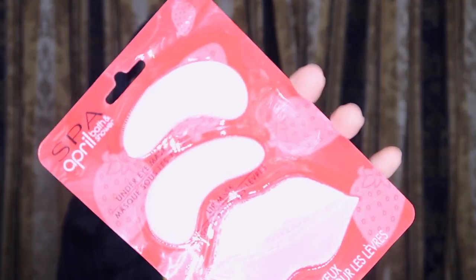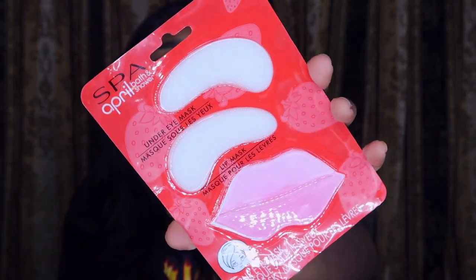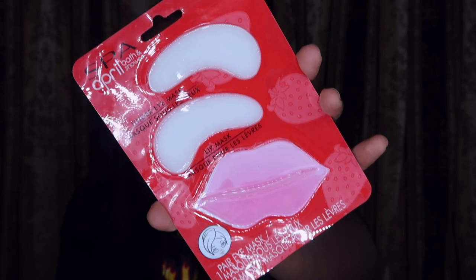Next I wanted to try this under-eye mask — it also has a lip mask, which I've never tried before. I don't really have bags under my eyes but I do have fine lines. It combats puffy under-eyes and dry lips with soothing eye and lip treatment. I don't have puffy under-eyes but I'm still gonna try it.